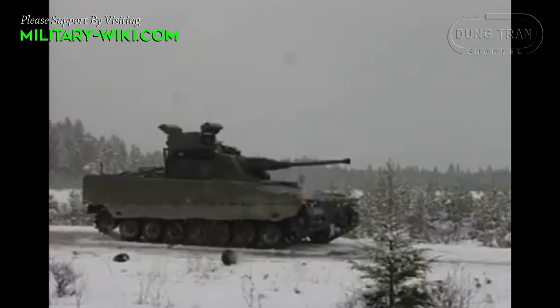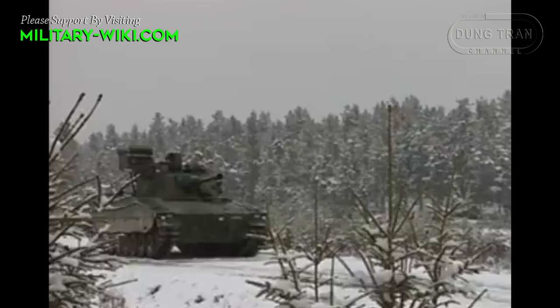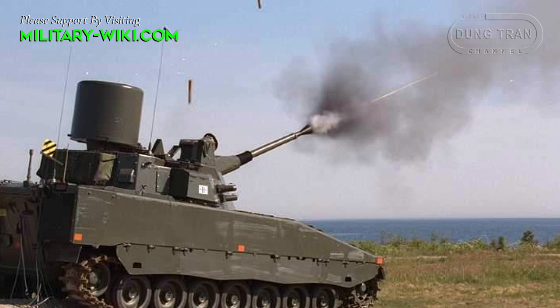The development of variants within the Swedish CV-90 series represents a strategic approach to maximizing the platform's versatility and adaptability to various battlefield roles. One notable variant in this series is the CV-90-40 Triad, designed specifically as a self-propelled anti-aircraft artillery system.